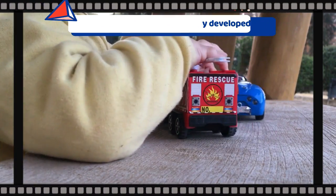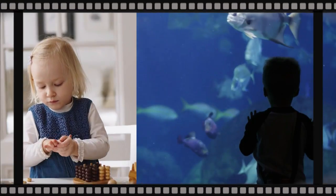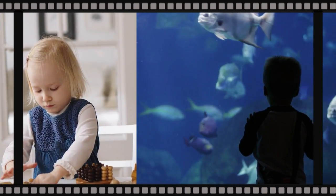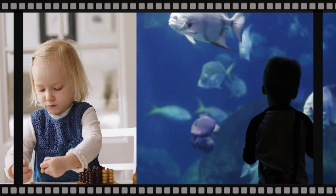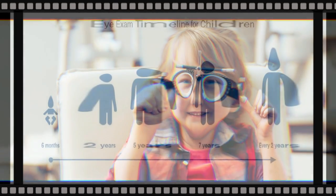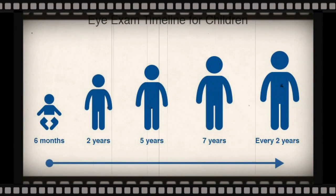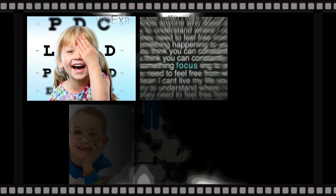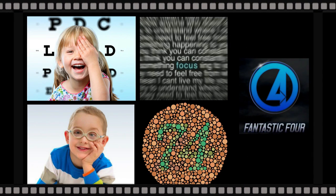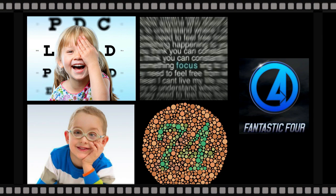Stacking building blocks, rolling a ball back and forth, or assembling blocks together — these toys all help improve important visual skills. It is important that your child gets a thorough and complete eye examination at this age. This will include all aspects of vision: how well your child sees, whether the child is able to focus properly, whether both eyes are working in coordination, and also the color vision.